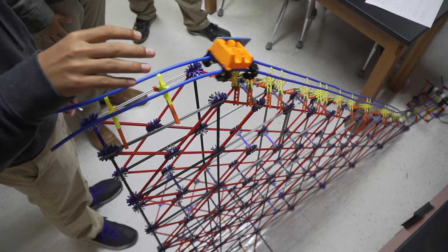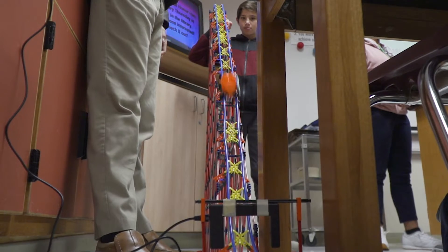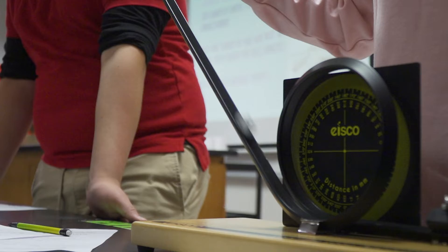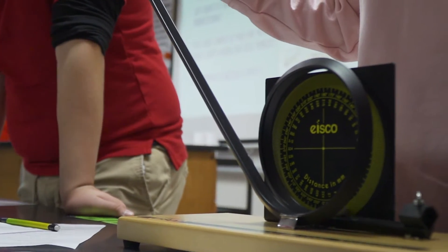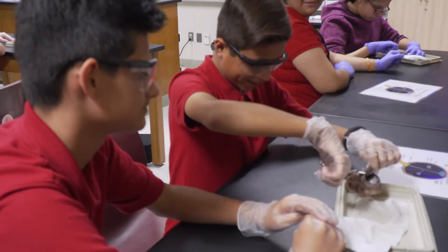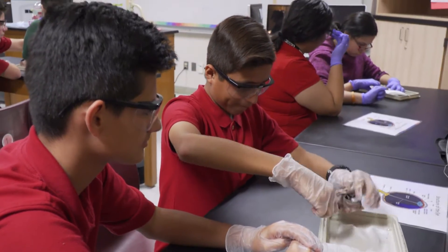The Perot Museum has come and done amusement park physics, which also touches on Newton's laws, velocity, potential and kinetic energy. They did an eye dissection which covers our biology TEKS with the human body. They will be coming back in March doing a program for our sixth grade that will cover geology and talk about rocks and the earth.